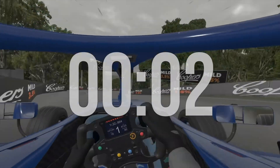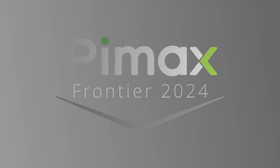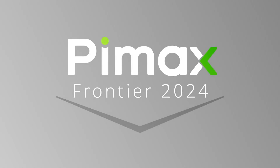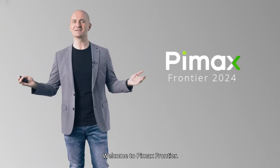Hello everyone and welcome back to Work in the Verse. Thor here, and in this episode of There's More Than Just Meta VR News, we're going to dive into Pimax's recent Frontier 2024 event, Meta's latest announcements and updates from Apple, and recent speculation about what's coming next and when.